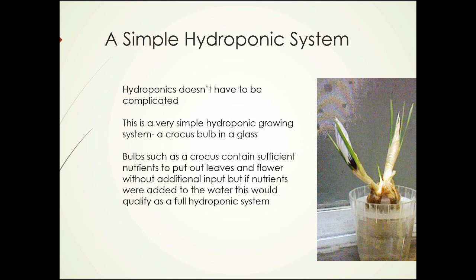Here's a photograph of a simple hydroponic system. Hydroponics doesn't have to be complicated — this is a very simple hydroponic growing system: a crocus bulb in a glass. Bulbs such as crocus contain sufficient nutrients to put out leaves and flower without additional inputs. But if nutrients were added to the water, this would qualify as a full hydroponic system.